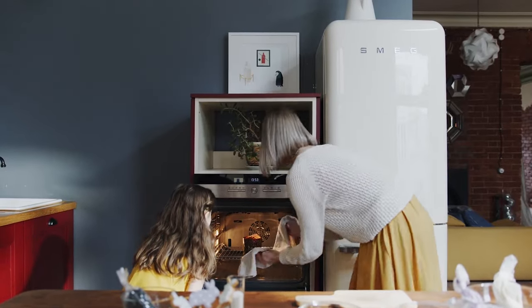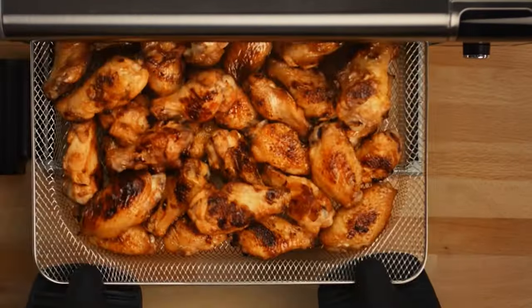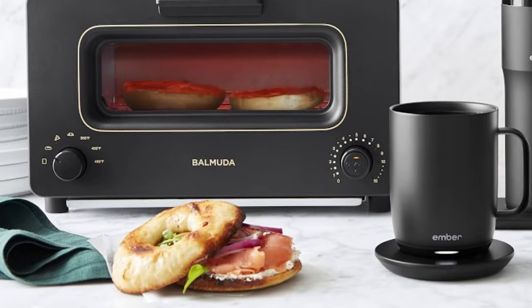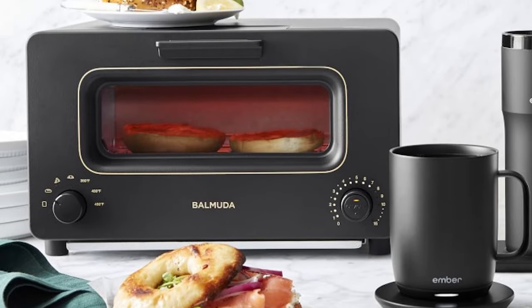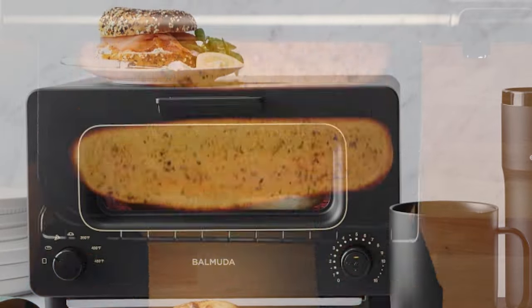Welcome to a world of kitchen innovation in 2023, where toaster ovens have undergone a remarkable transformation, offering multifunctionality, stylish designs, and smart controls. These top toaster ovens are no longer limited to toasting — they can bake, roast, broil, air fry, and dehydrate, making them indispensable for various cooking needs.